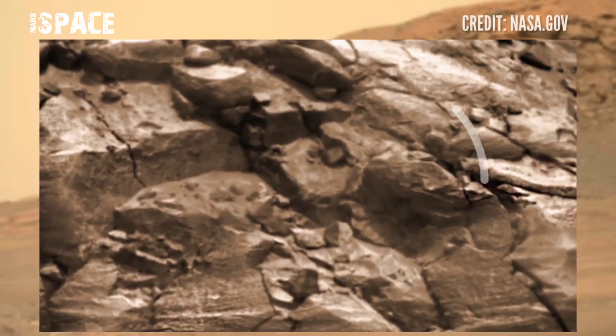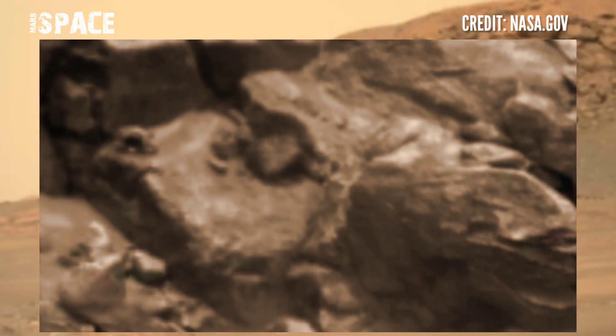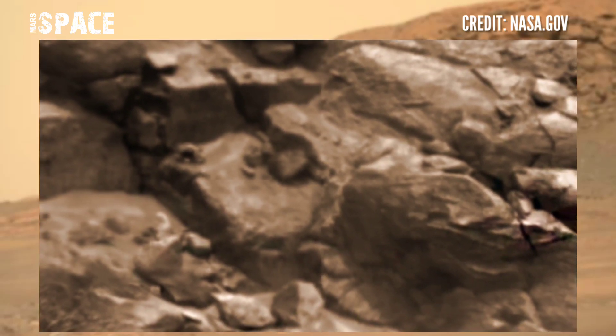Resembling a striking carving of a profile of a creature's head. What do you think about this sculpture-shaped creature's head? Let me know in the comments.